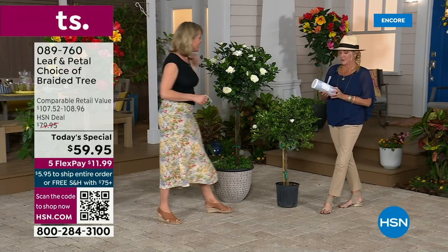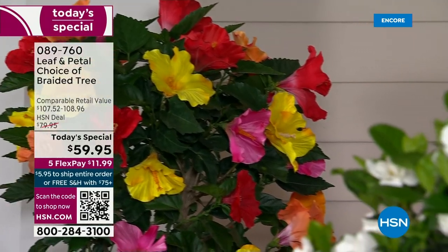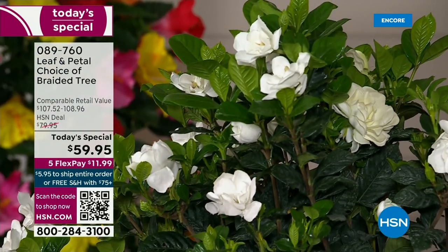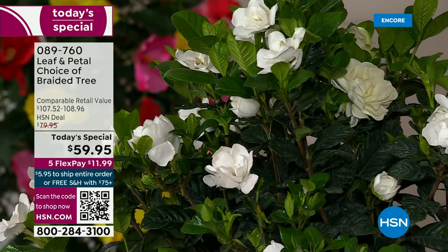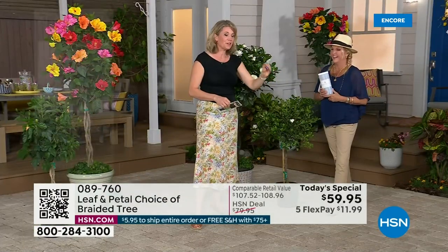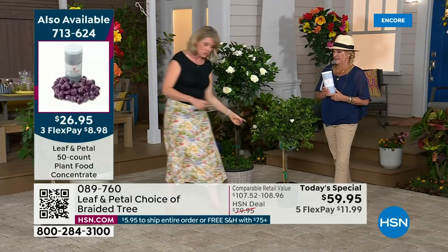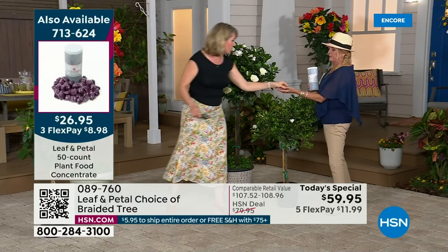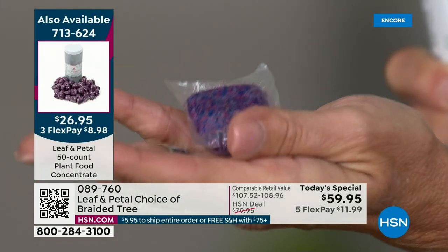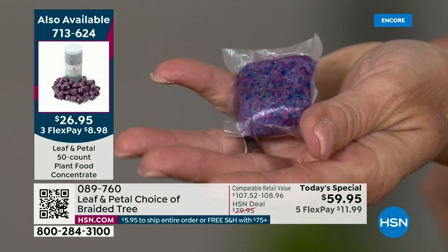We have plant food available — it's a 50-count, and I'll pop this open so you can show them how it works. These are designed to dissolve in warm water, but honestly you can just stick your thumb through and it comes right out. It turns the water purple. It's one per gallon, and if you do this once a month you'll be perfectly fine. Some people do it twice a month, but these are going to last you a really long time.